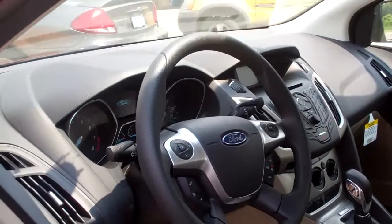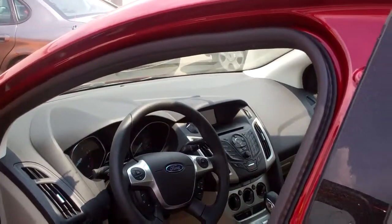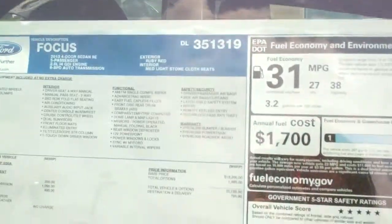Let me give you a quick shot of the interior of one we've got here right on site. We have access to lots of these sedans as well. Let me give you a shot of our sticker price.